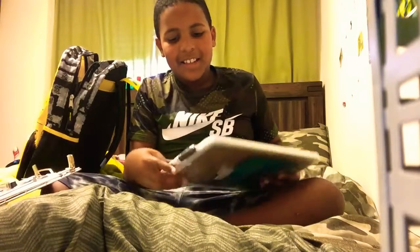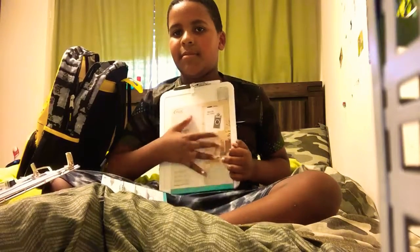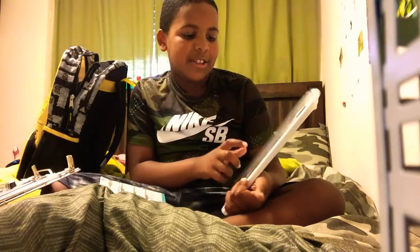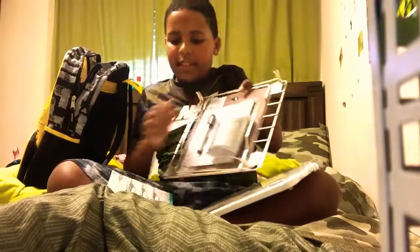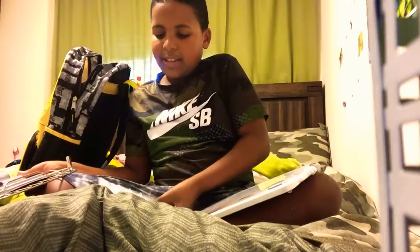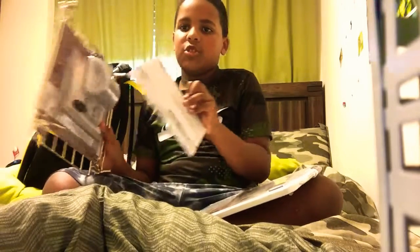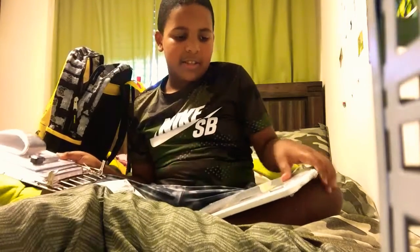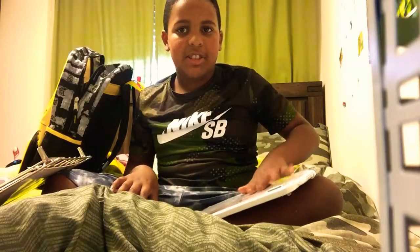Next, I got another dry erase board because I needed an extra one. You can say stuff about your family and draw a picture on this one. I'm going to use these colorful markers on it — this one's for drawing. I'm going to use the big marker on this one.